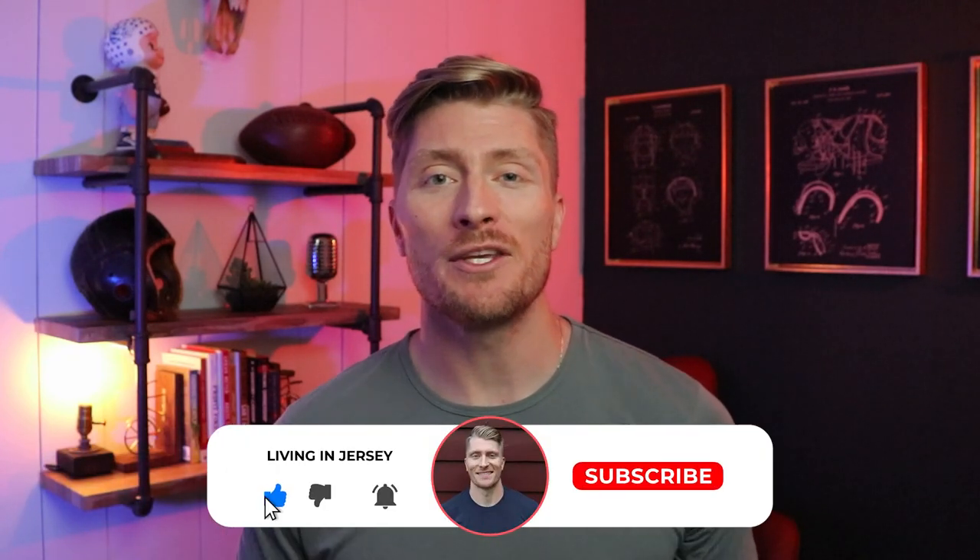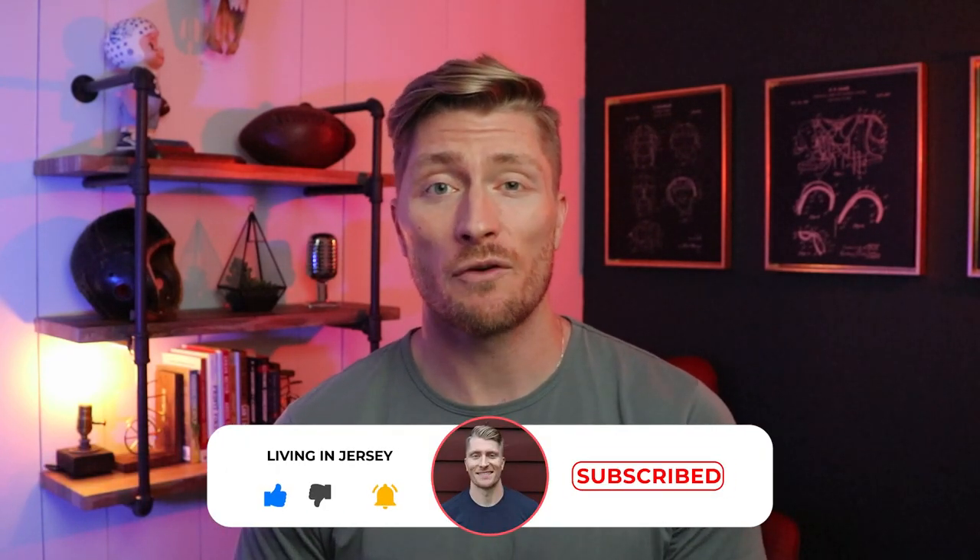My name is Kevin and this is Living in Jersey. I make these videos so you know exactly what you're getting yourself into when making the move to the Garden State. I'm also a realtor and I would love to be your real estate choice when making the move to New Jersey, so feel free to call, text, or email me at any time.